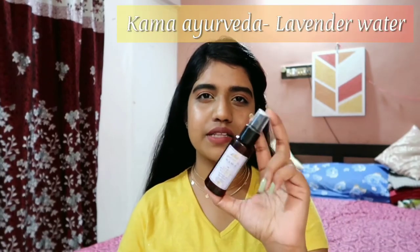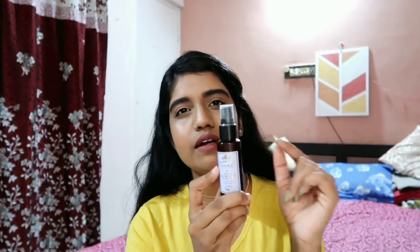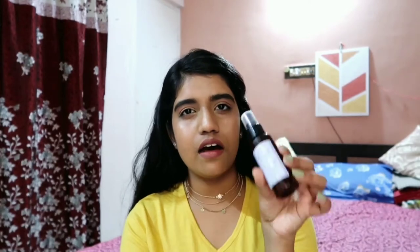The next product is the Kama Ayurveda Lavender Water. It retails for 250 rupees and I don't think it's worth the price — it's just water mixed with some lavender drops. After finishing it, I actually refilled the bottle with water and added 2-3 drops of lavender essential oil myself. It probably does nothing to your skin. If you like the lavender smell on your face, you can go for it, but I'm definitely not going to repurchase it.